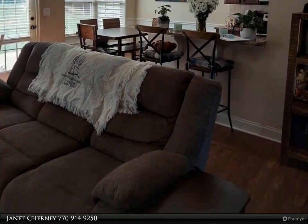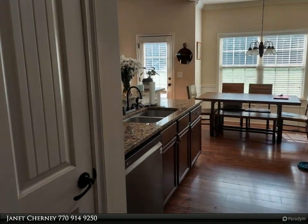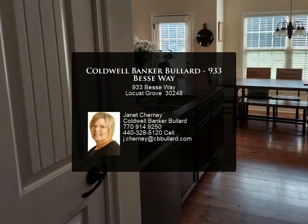The owner's suite features a sitting area and an attached bath with a separate garden tub and shower. This one won't last long! For more information, review the details below or contact Janet Cherny at 770-914-9250.